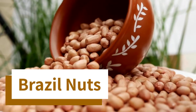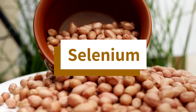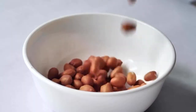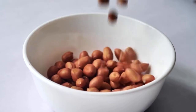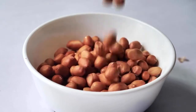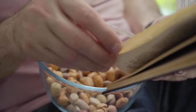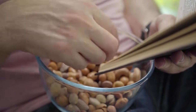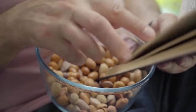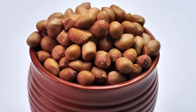Eighth place is Brazil nuts. Brazil nuts are one of the richest sources of selenium, a mineral that is essential for metabolism, reproduction, and immune function. They also contain protein and healthful fats to make people feel fuller. Selenium is especially important for the thyroid gland, which regulates metabolic function and produces several vital hormones. According to the National Institutes of Health, each Brazil nut provides 68 to 91 micrograms of selenium, which is more than the recommended dietary allowance of 55 micrograms per day. People should avoid eating too many nuts, however, as this can cause selenium toxicity.